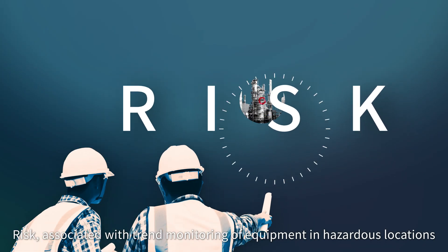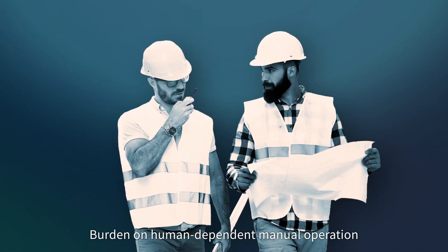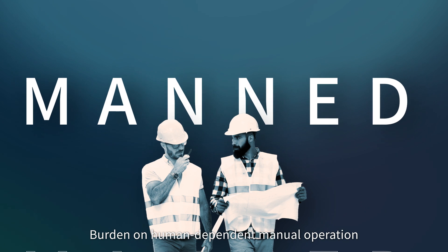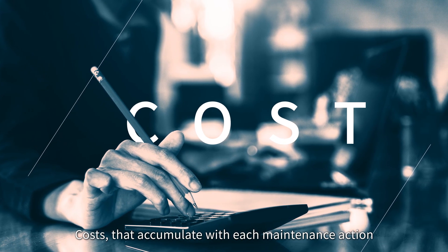There is risk associated with trend monitoring of equipment in hazardous locations, a burden on human-dependent manual operations, and costs that accumulate with each maintenance action.